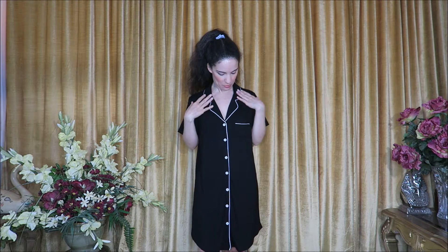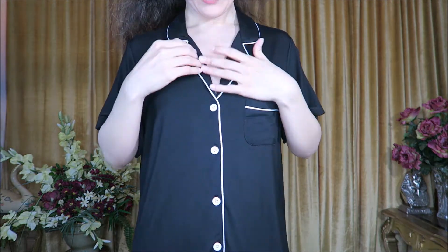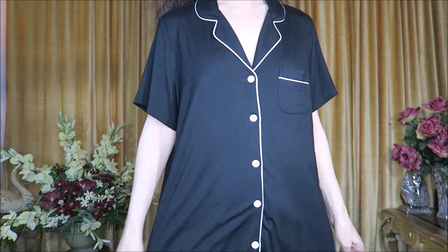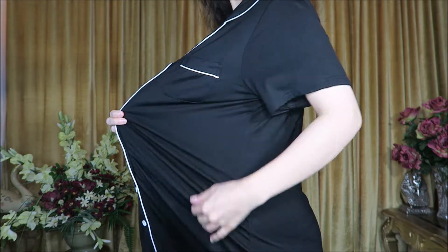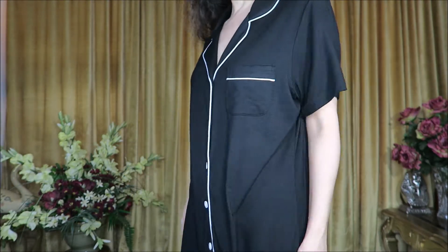For today's video I have a pajama and loungewear haul. Everything you'll see is in a size small. Starting off with this really nice button-down gown that I'm wearing right here — the fabric is so soft and comfortable. It has a little pocket on the chest, white piping and buttons, nice short sleeves, and the fabric is so stretchy.